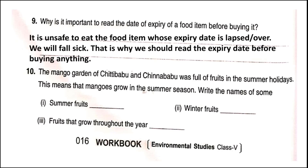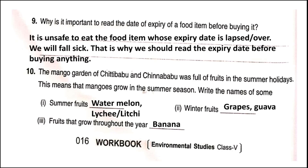Question ten: The mango garden of Chitti Babu and Chinna Babu was full of fruits during summer holidays, meaning mangoes grow in the summer season only. Write the names of some more fruits growing in other seasons. Summer fruits include watermelon, mango, and lychee. Winter fruits include grapes and guavas. Banana is a fruit that grows and is available in the market throughout the year.